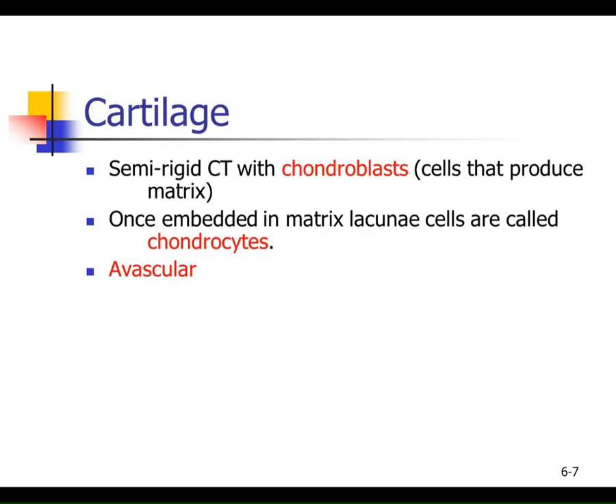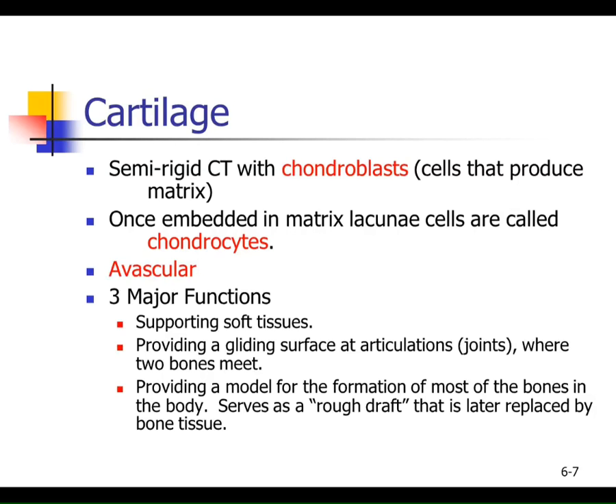Mature cartilage is avascular — there's no blood flow through it, meaning the chondrocytes must get nutrients from nearby tissue through diffusion. Cartilage is hard but not as hard as bone. Its primary functions include supporting softer tissues like your ear and nose, providing a gliding surface for joints — wherever two bones come together you'll see a layer of cartilage. Also, your skeleton was at one point mostly hyaline cartilage — bones were formed first from a rough draft made of cartilage.